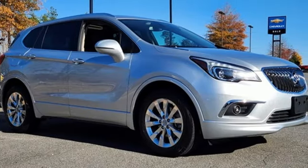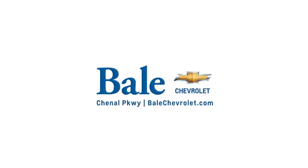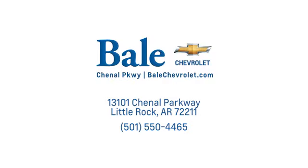If you've been waiting for the perfect time for a test drive, the time is now — experience it today. Looking for an unbeatable deal? Come to Bale Chevrolet. We look forward to helping you at Bale Chevrolet.